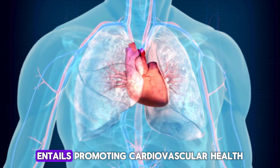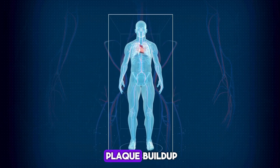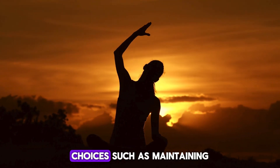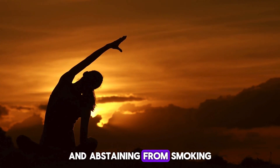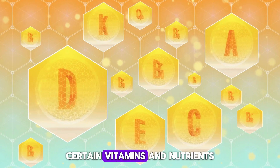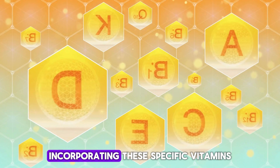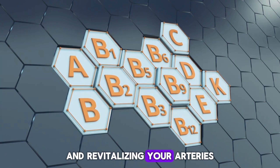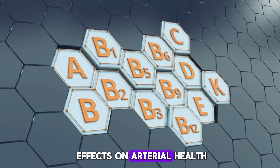Revitalizing your arteries entails promoting cardiovascular health through the enhancement of arterial function and the reduction of plaque buildup. This process is significantly influenced by lifestyle choices such as maintaining a balanced diet, engaging in regular exercise, and abstaining from smoking. In addition to these essential lifestyle factors, certain vitamins and nutrients are critical in preserving arterial health. Incorporating these specific vitamins into your diet can play a pivotal role in cleansing and revitalizing your arteries. Here are the top six vitamins known for their beneficial effects on arterial health.